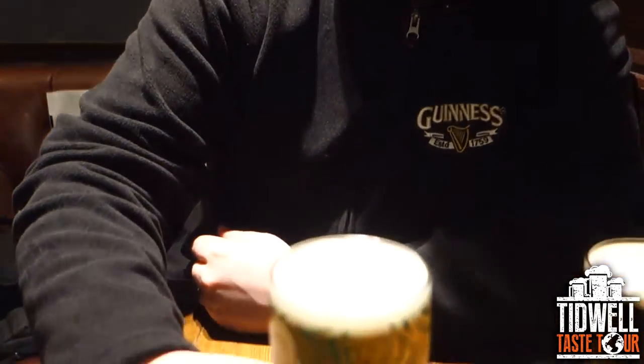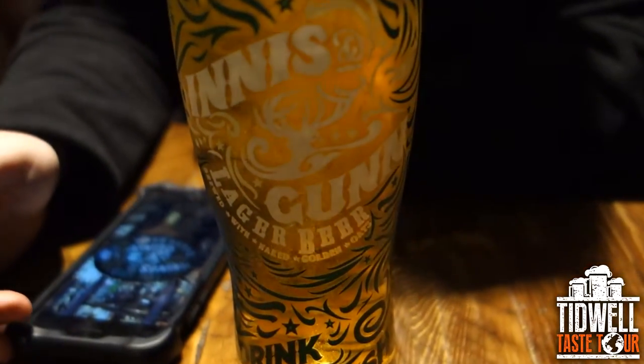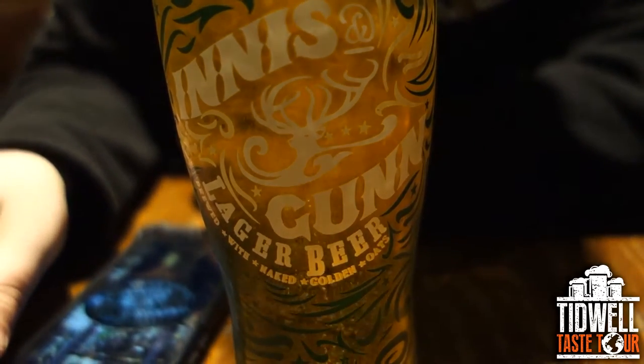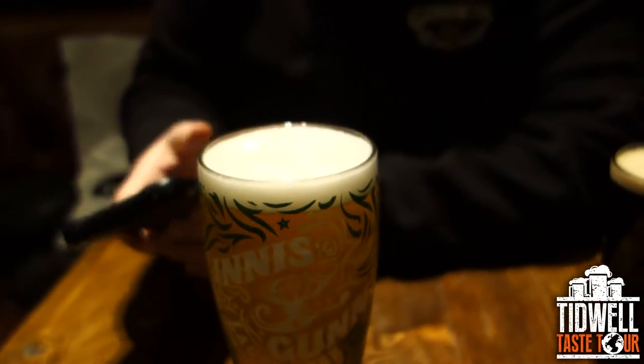Ladies and gentlemen, thanks for joining again back on the taste tour. We're still at the Mitre, right off the Royal Mile here in Edinburgh, Scotland. I have a lager here now, out of a keg obviously. This is the Innes & Gunn Lager Beer. It's Scottish — small batch Scottish beer. It's 4.6% alcohol by volume. It says craft brewed.